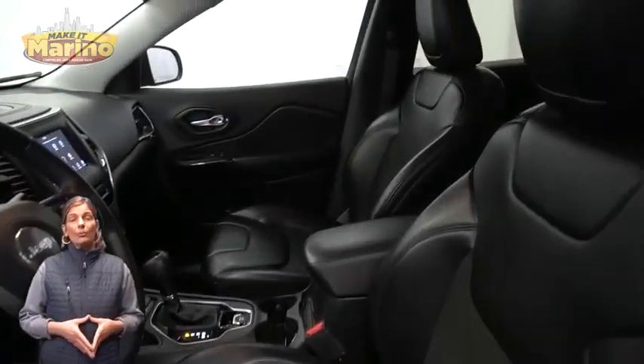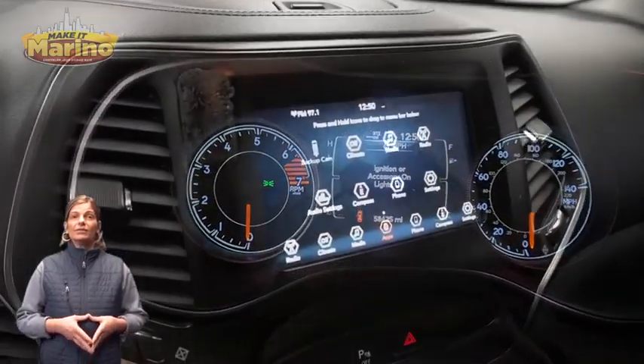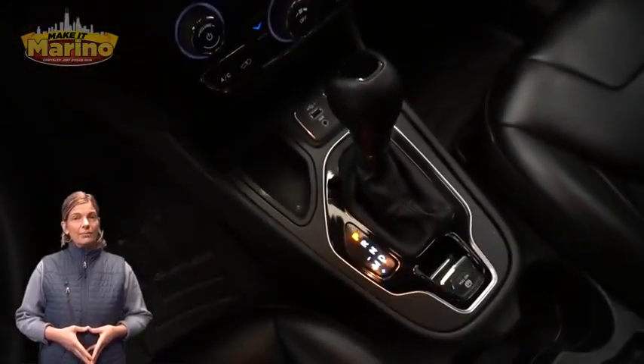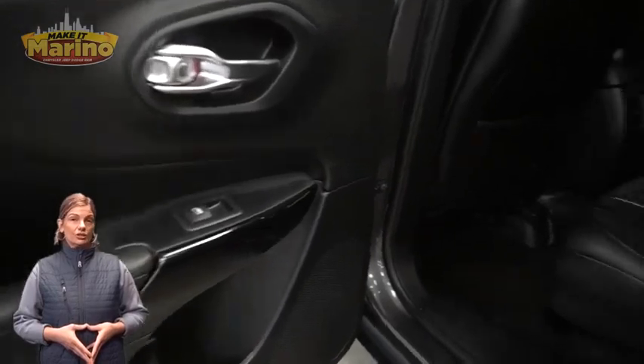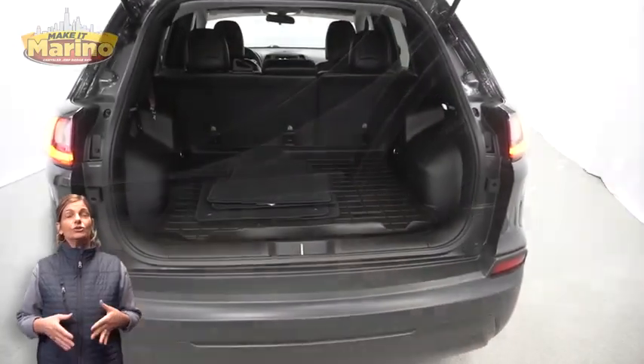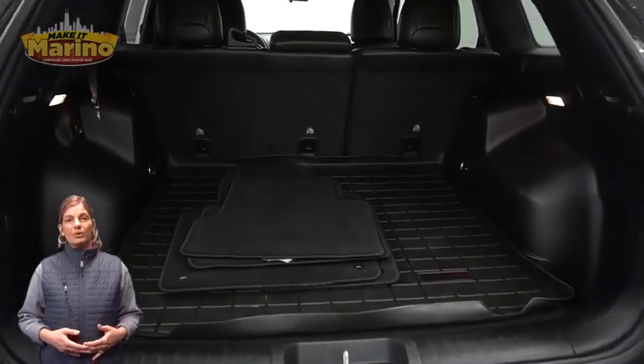Rear window wiper and washer, front bucket seats, steering wheel mounted audio controls, 58,000 miles on the odometer, 7-inch touchscreen, rear backup camera, Apple CarPlay and Google Android Auto, and split folding rear seats.